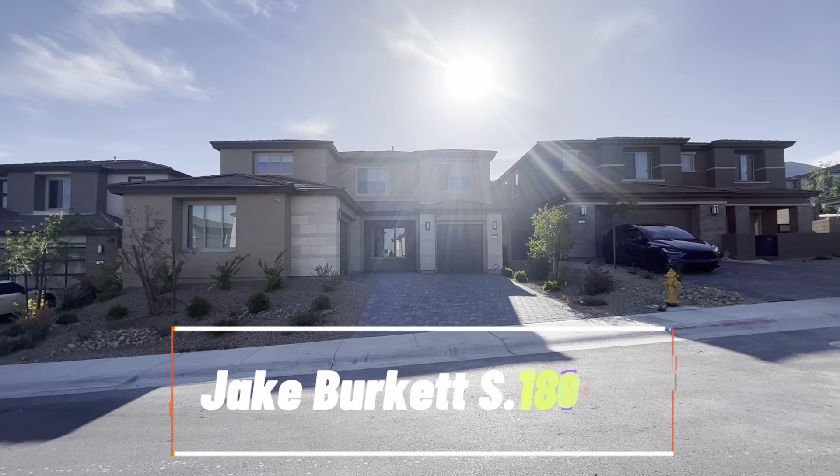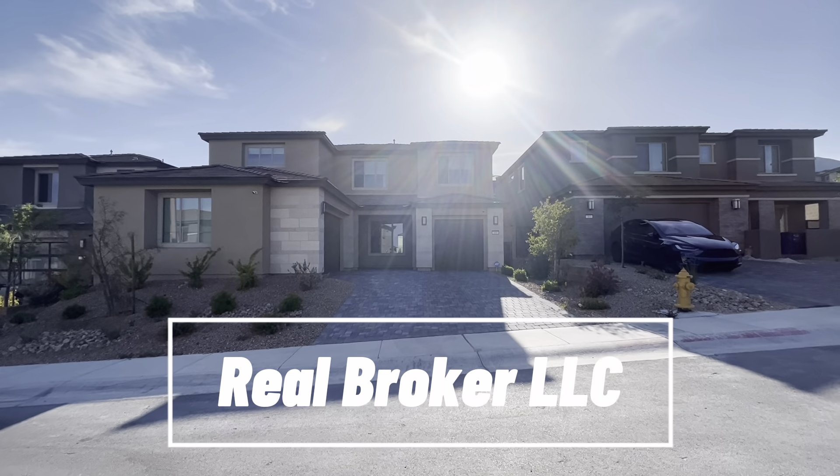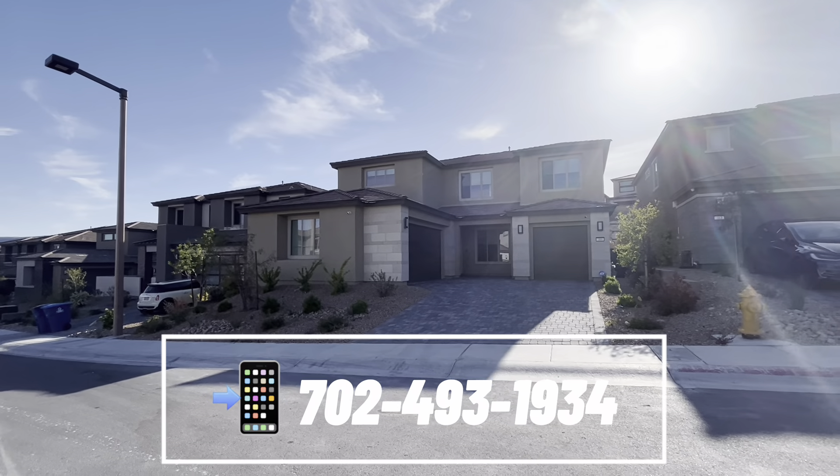Hey, good afternoon, everyone. It's Jake Burkett with Real Broker. Thank you so much for joining us today. Got another great home tour for you today over here on the west side of Las Vegas in Summerlin.